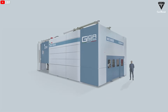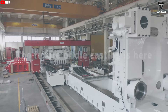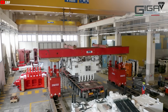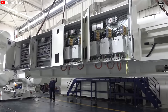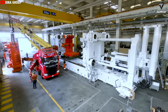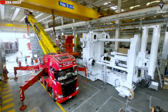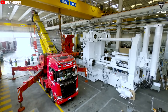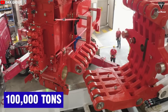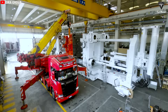In conclusion, the future of Gigapress has the potential to elevate the automotive industry to a new level — not only in terms of production, but also in efficiency and sustainability. With ongoing technological advancements and limitless innovation, Tesla and its partners may develop even larger Gigapress machines with capacities ranging from 60,000 tons to 100,000 tons, transforming the automotive industry and accelerating the global energy transition.